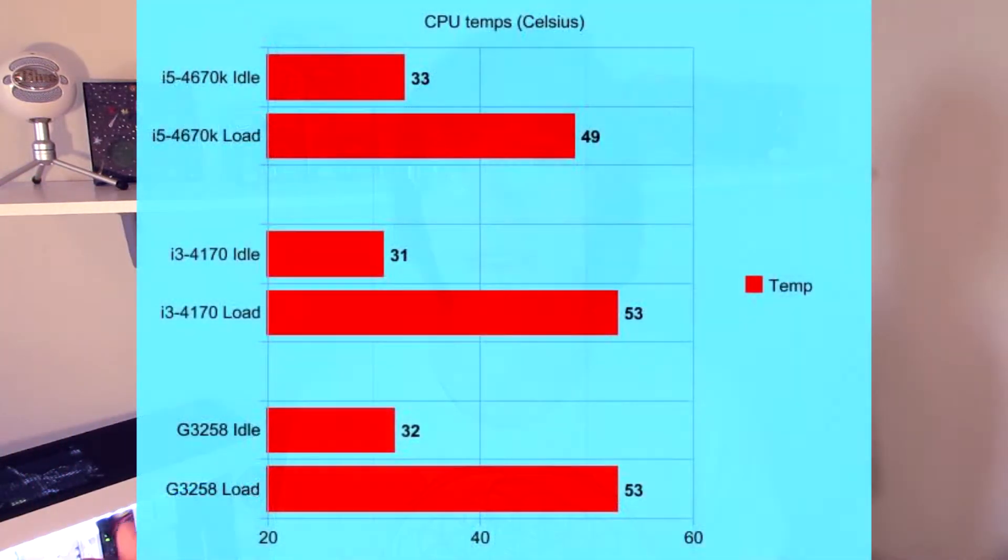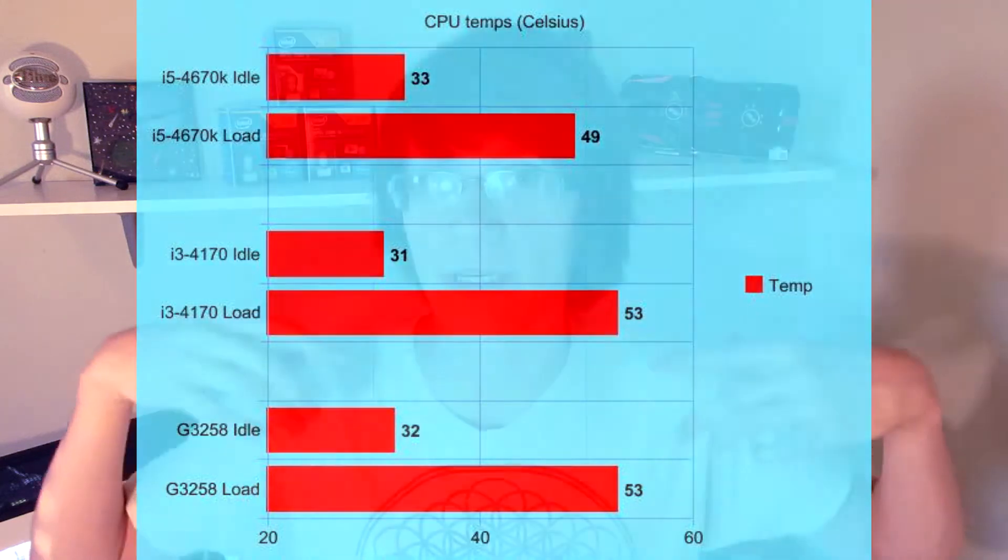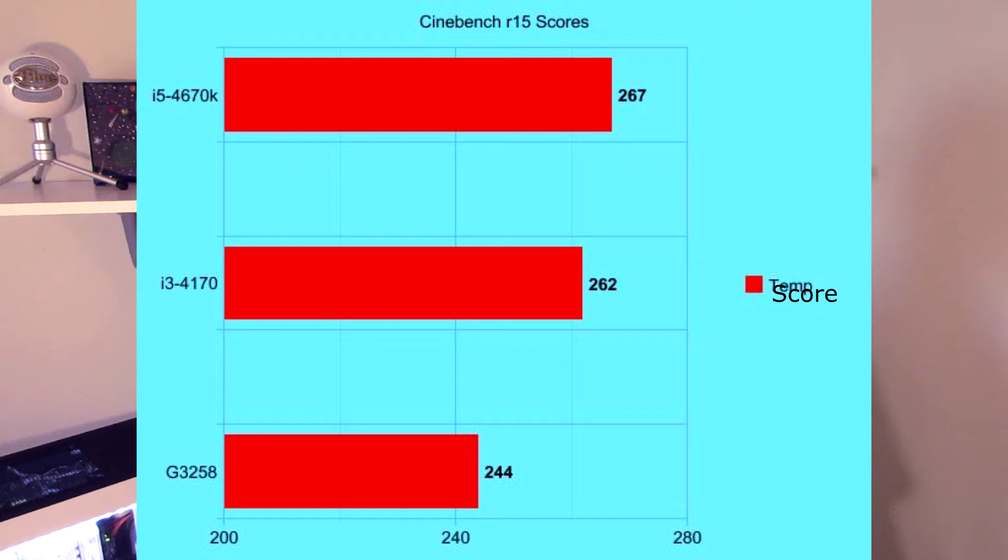The Cinebench R15 scores are as follows. The i5 got 267, the i3 got 262 — a 5-point difference. And the Pentium got 244. That's an 18-point difference between the Pentium and the i3, and a 5-point difference between the i3 and the i5. I think this is interesting.